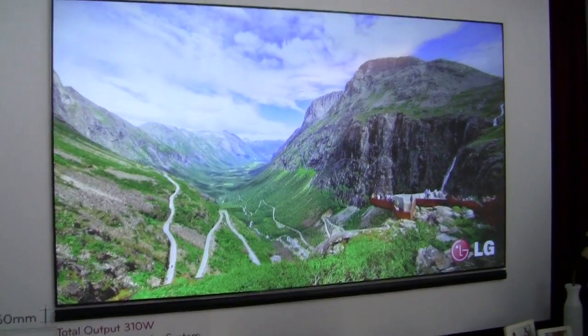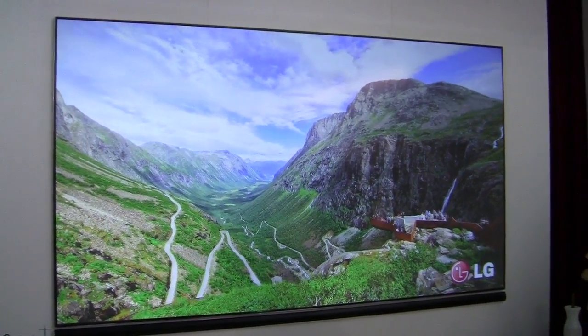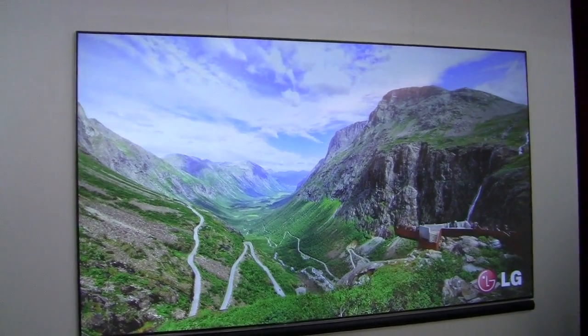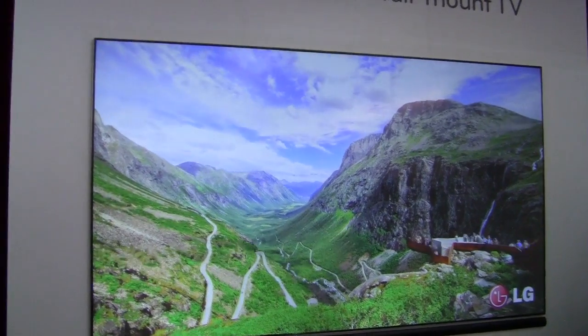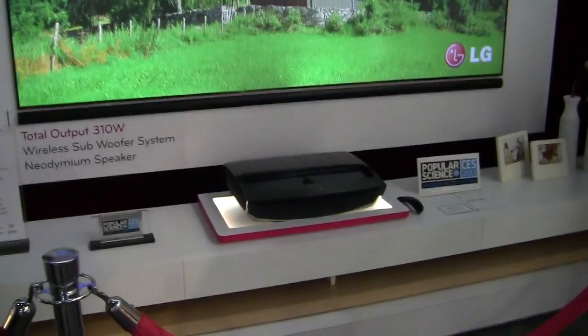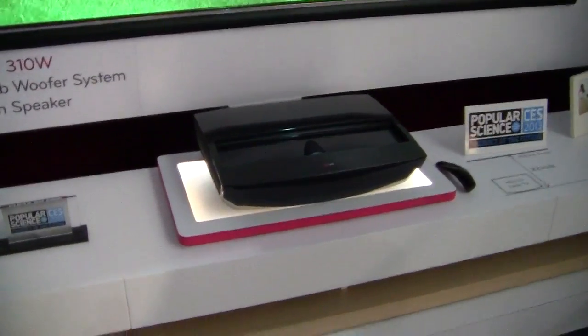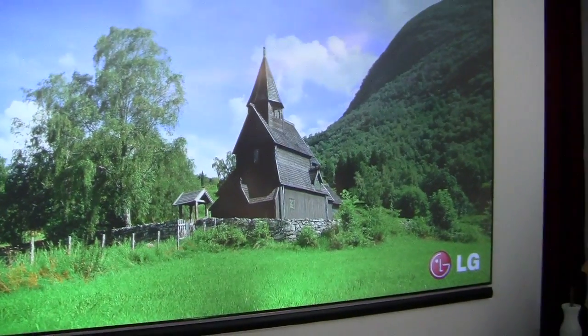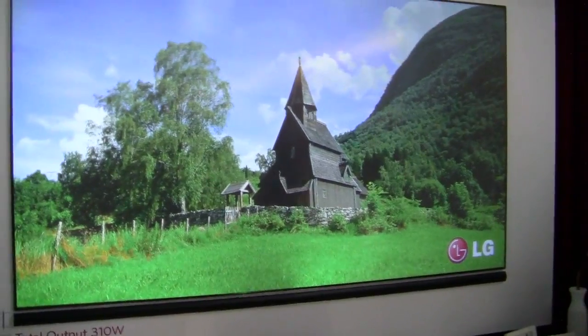Hey everybody, it's Caleb Denison with Digital Trends. We stopped by LG's booth to come check out its 100-inch laser TV. They call it the HECTO. It's a 1080p TV with a short-throw projector — about 22 inches from where that projector sits to this big 100-inch screen.